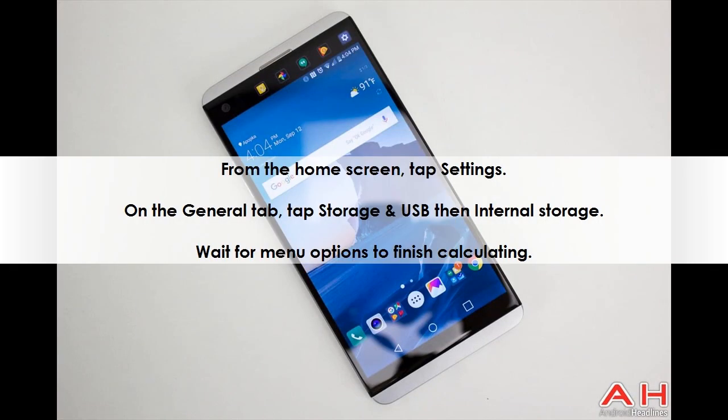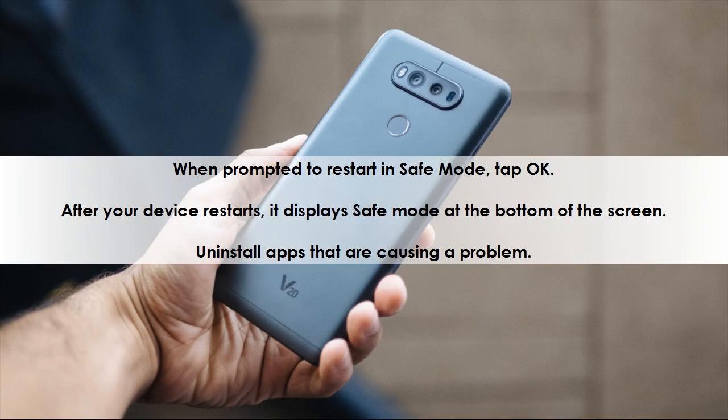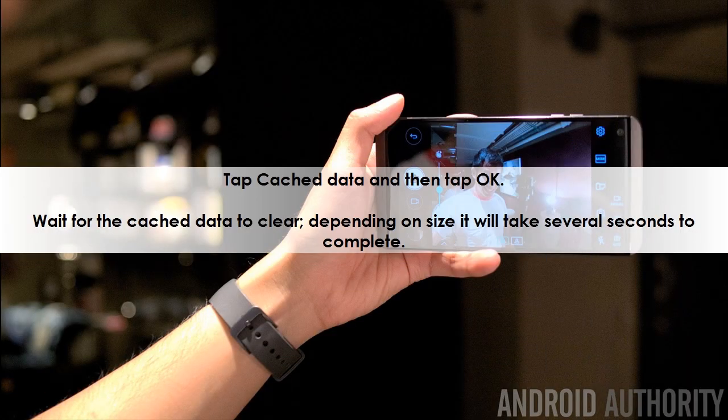From the home screen, tap Settings. On the General tab, tap Storage and USB, then Internal Storage. Wait for menu options to finish calculating. When prompted to restart in safe mode, tap OK. After your device restarts, it displays Safe Mode at the bottom of the screen. Uninstall apps that are causing a problem. Tap Cached Data and then tap OK.